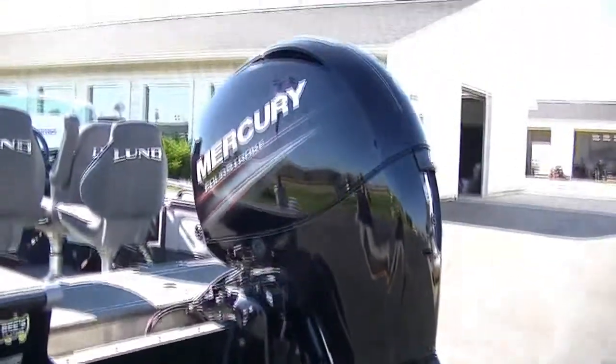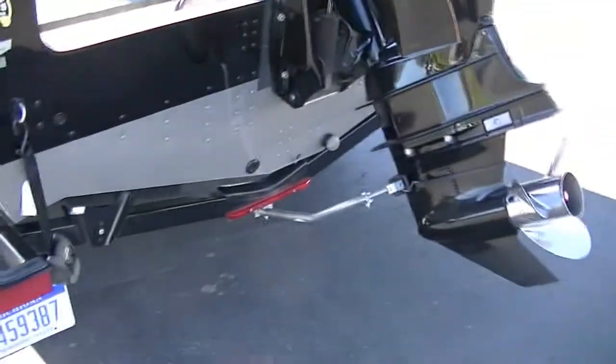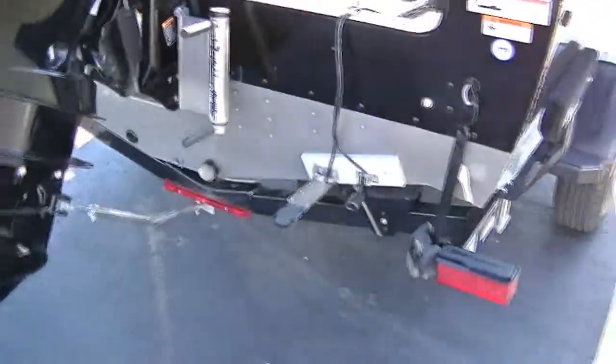There's the Mercury 150 4-stroke, stainless steel prop, and transom saver. This is the package that you could pick up today and go fishing today.